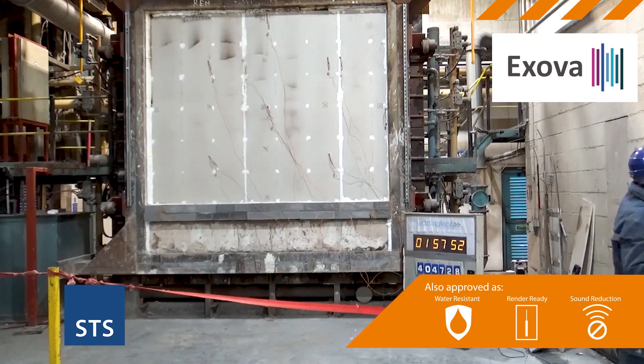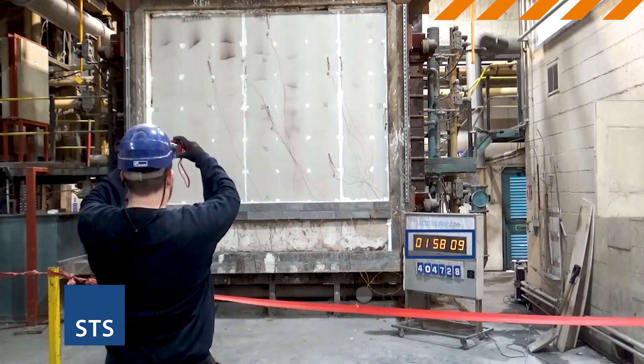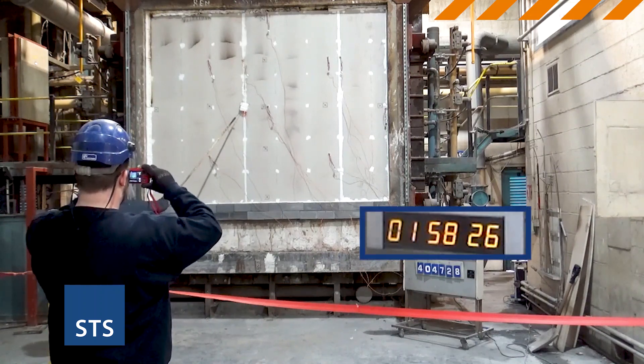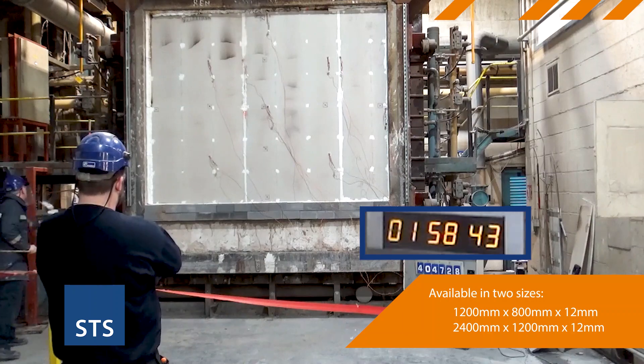In a test by Xova and Warrington Fire, our 12mm boards in a party wall build-up took 118 minutes to allow fire to break through from one side of the wall to the other, thus proving the incredible fire safety applications of these boards.